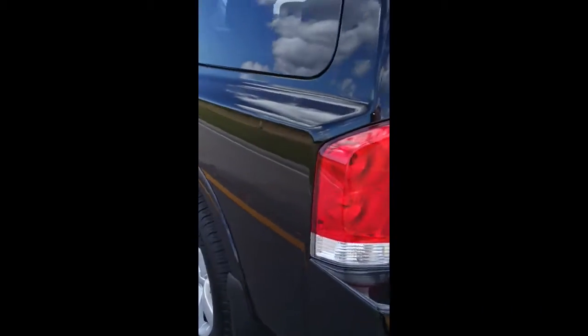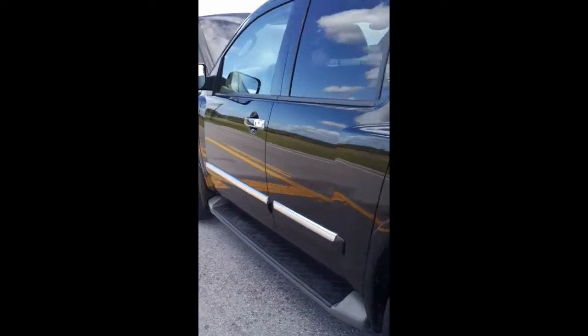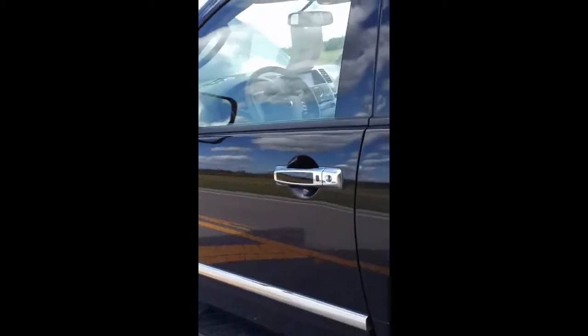The vehicle's been traded in — it's very nice and very clean. From the inside, it does have Bluetooth, plus you have a backup camera.